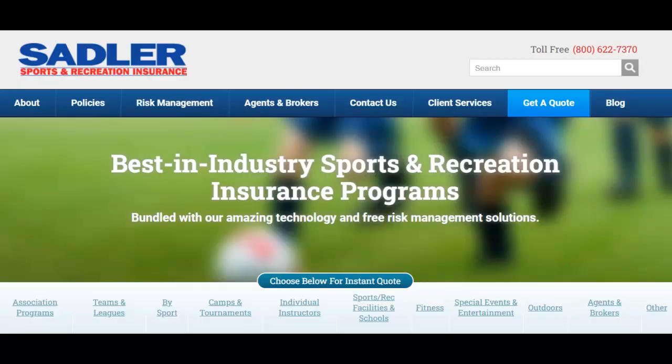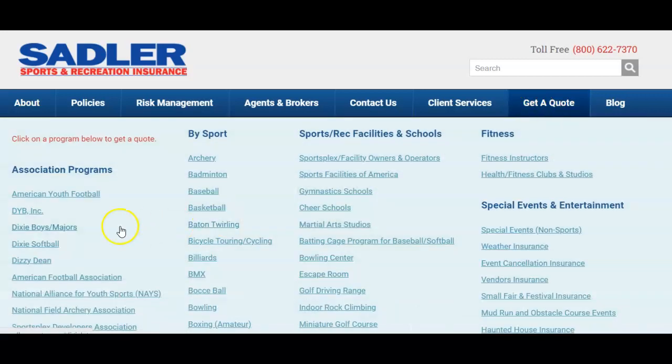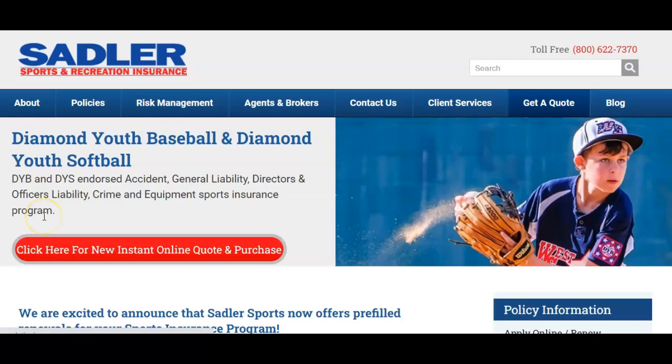You can find out everything you need to know about insurance and risk management on our website. Just go to SadlerSports.com, go to get a quote, and click on the link to your respective program. I'm going to use the DYB program today as an illustration, but all of our programs follow the same format.